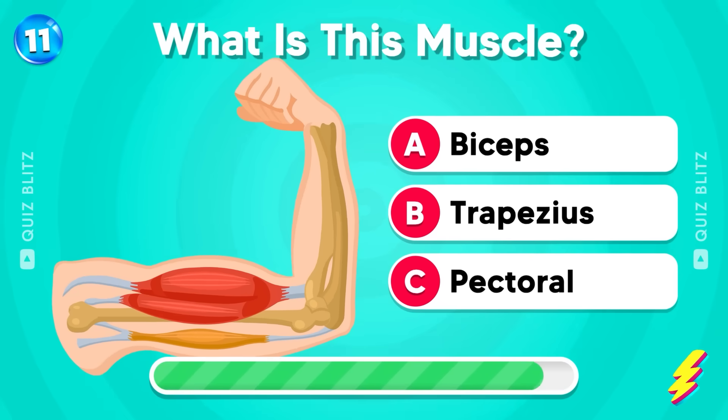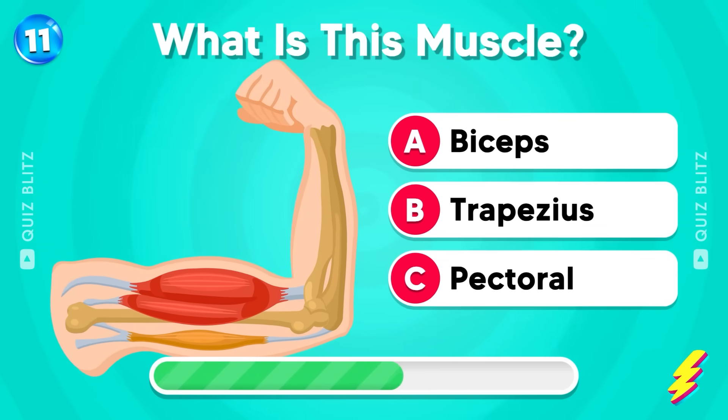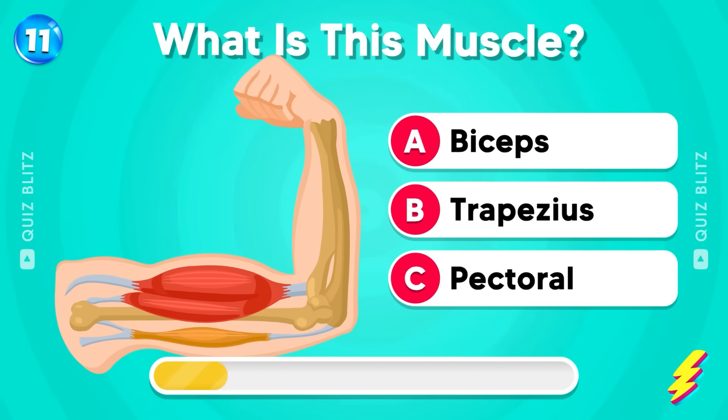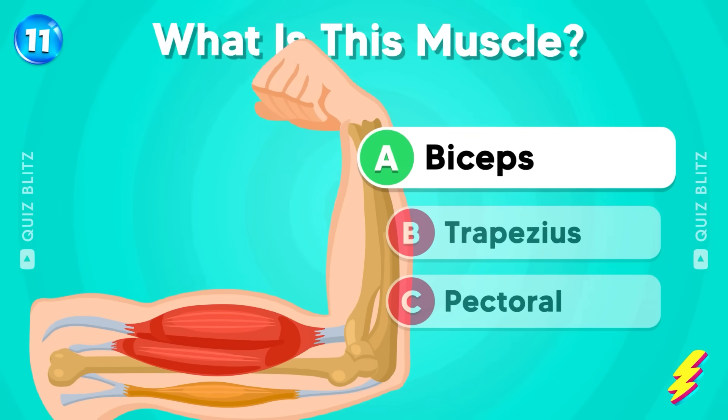What is this muscle? Biceps, trapezius, or pectoral? The answer is biceps. Not easy!